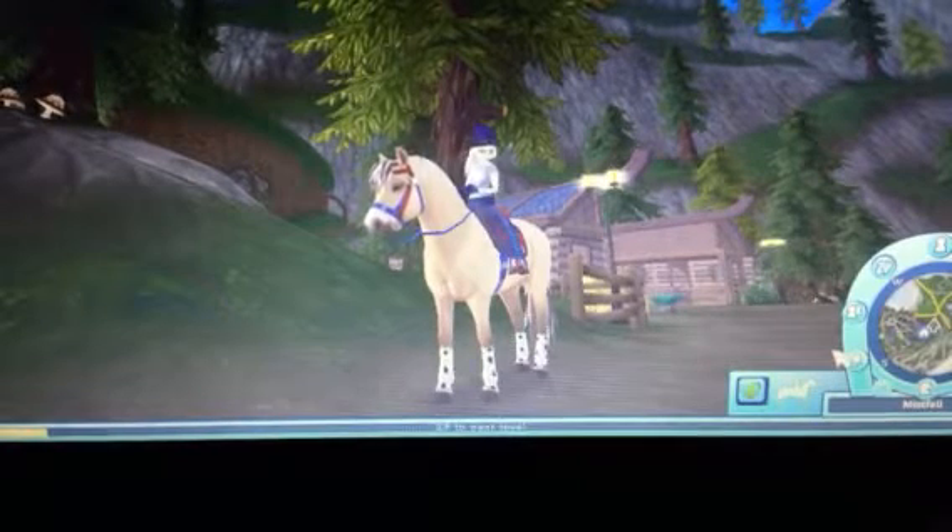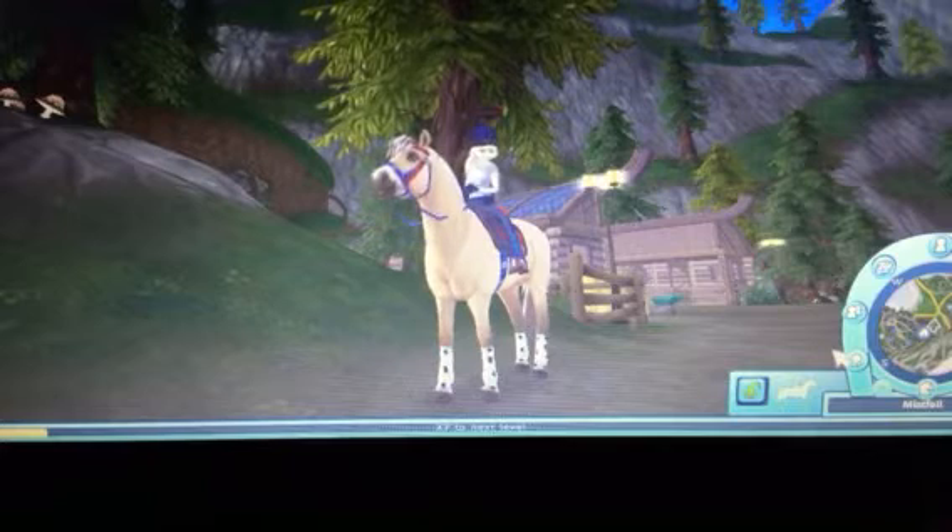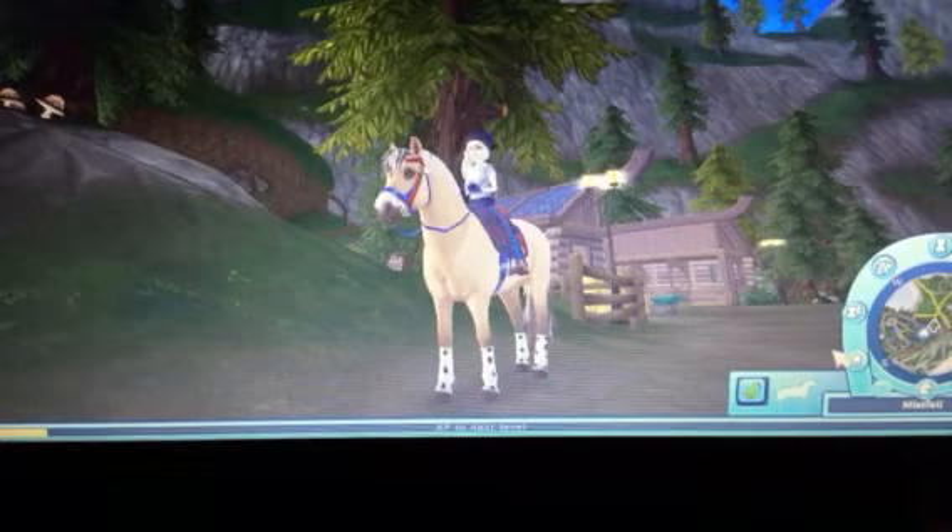Hey guys, it's your girl here, LPSY. Welcome back to a brand new video. Hi KX kitty cats. In this video, it's a Star Stable update video.